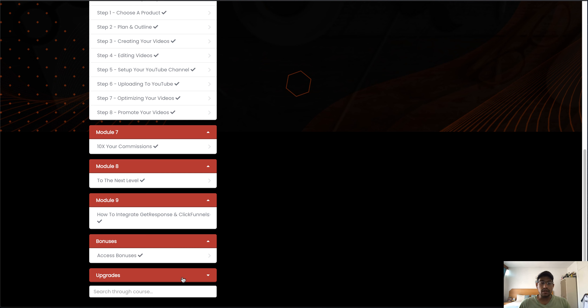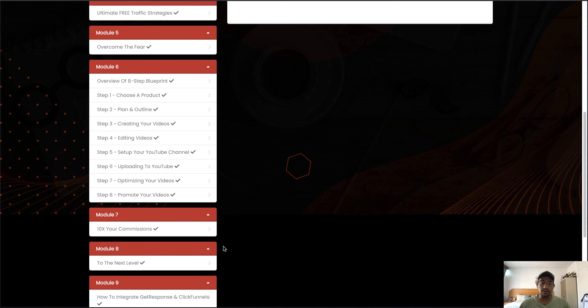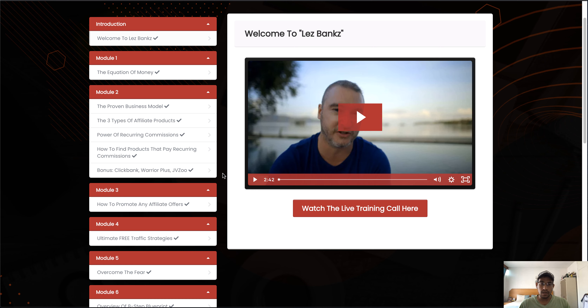To access the bonuses you just click 'Access Bonuses,' and if you'd like access to any of the upgrades or upsells, just click on Upgrades and you'll be able to access them there. As you can see, this is a chock-full product full of information.